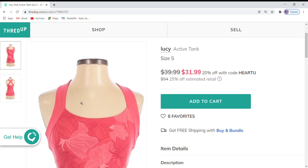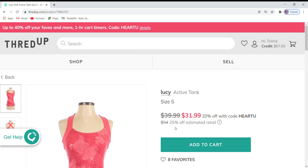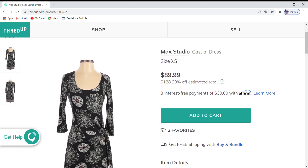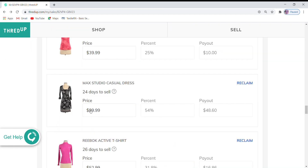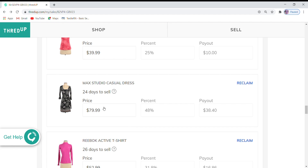I have a Lucy tank top with eight favorites. It is at $39.99, which is 25% off the retail price, and with an additional 20% off I think that's still a good price, so I'm going to leave it. Next is this Mac Studio dress. It has two favorites but it is not on sale. It is at $89.99, which is 29% off the retail price, so I'm going to go ahead and take another $10 off that one and see if I can get some interest.